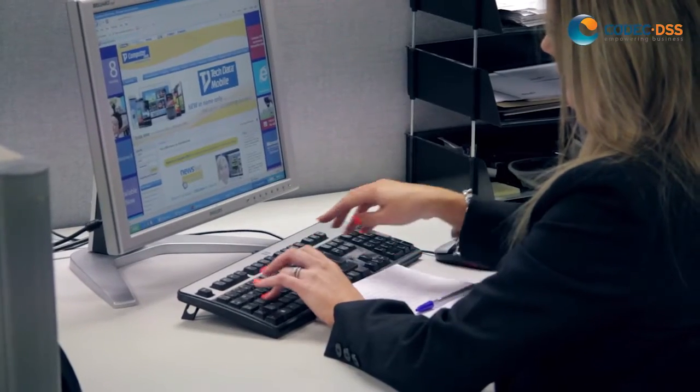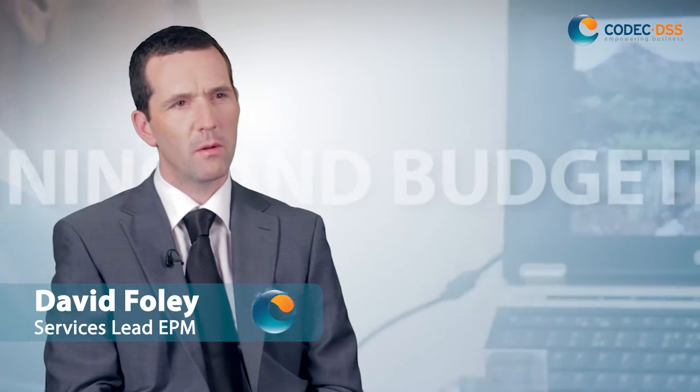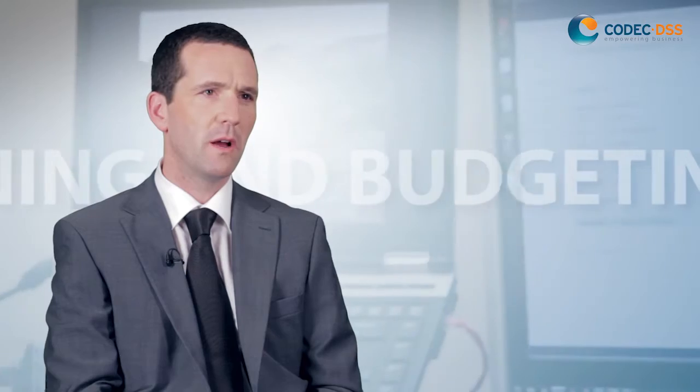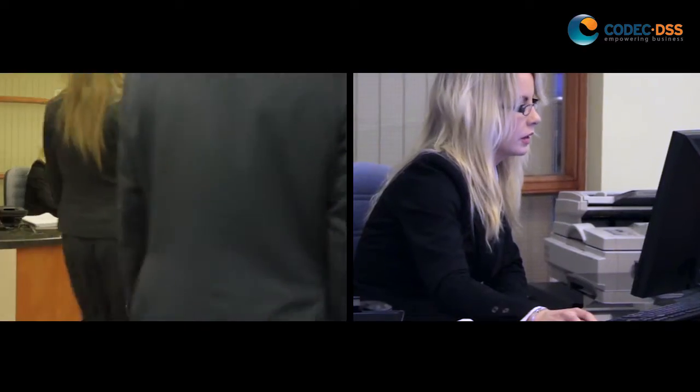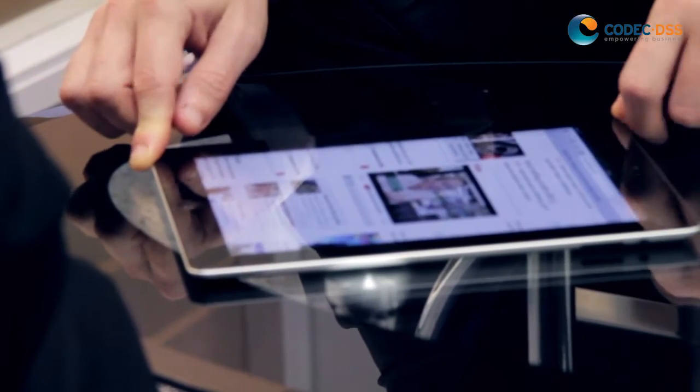Here at Kodak DSS, we specialize in delivering effective, flexible and powerful planning and budgeting solutions, which include payroll, capex, long-term forecasting, and operational and financial planning. We have multiple clients using the different areas within the planning and budgeting systems.